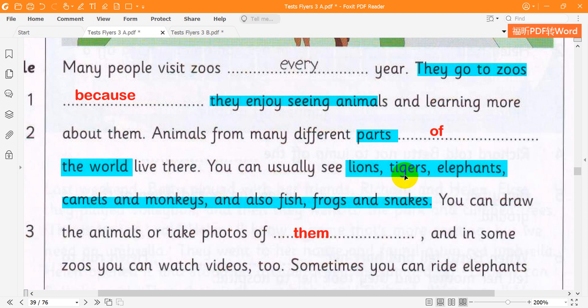You can usually see lions, tigers, elephants, camels and monkeys, and also fish, frogs and snakes. You can draw the animals or take photos of them.